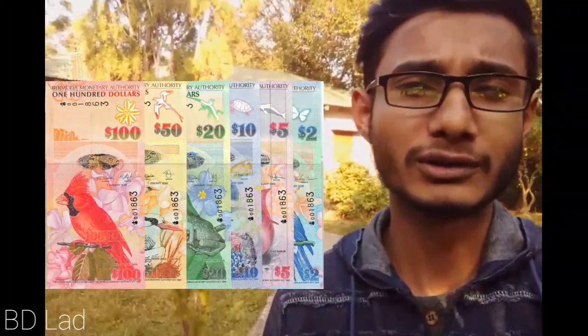Let's see what we have seen in this video. The Bermuda 2 dollar. The Bermuda hybrid polymer series is awesome.